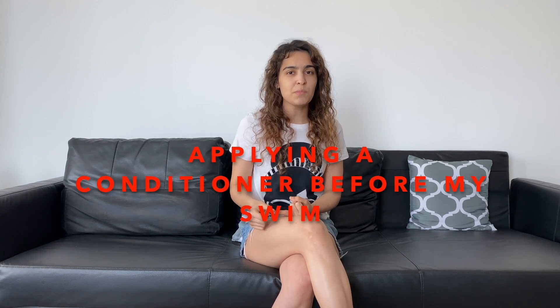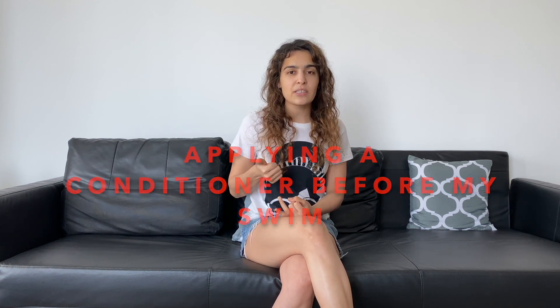The last thing that really helped me was applying conditioner to my hair before going for a swim. Even if any chlorine enters through my cap, the conditioner absorbs it, and right after my swim I rinse my hair. That has definitely helped reduce my hair fall after swimming as well — this is one of the best tips my hairstylist has given me.